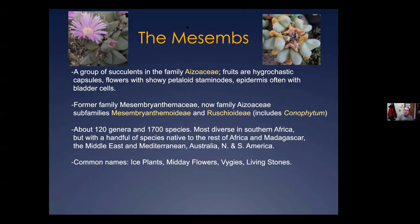Mesems is a contraction of the former family name Mesembryanthemaceae. They're now included in the family Aizoaceae, in two different subfamilies including the Ruschioideae, which includes Conophytum, Lithops, and most of the other succulent mesems people grow. It's a pretty large group — about 120 genera and 1,700 species, mostly in southern Africa but with some coastal species found around the world, including Carpobrotus and members of the actual genus Mesembryanthemum.